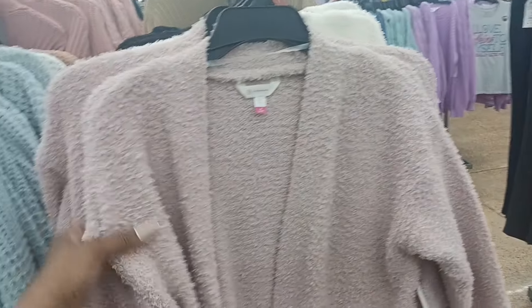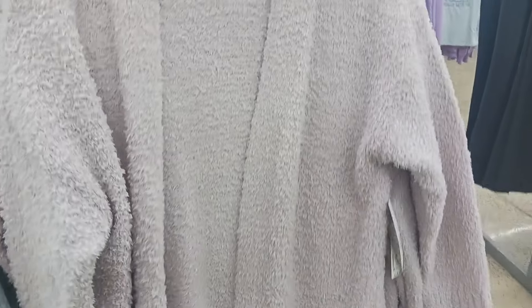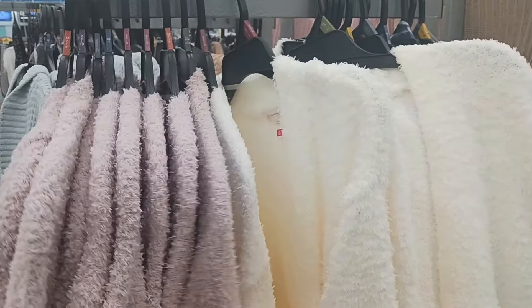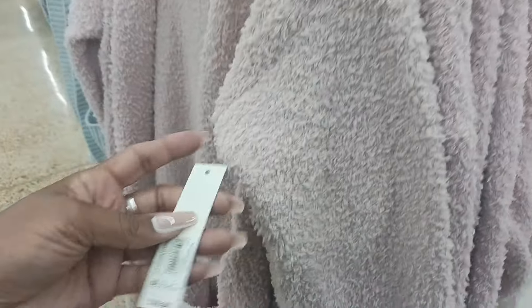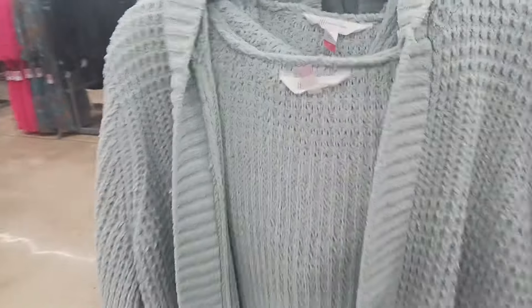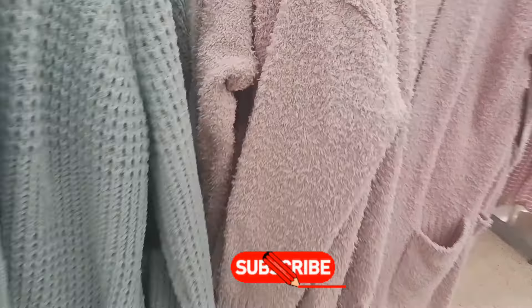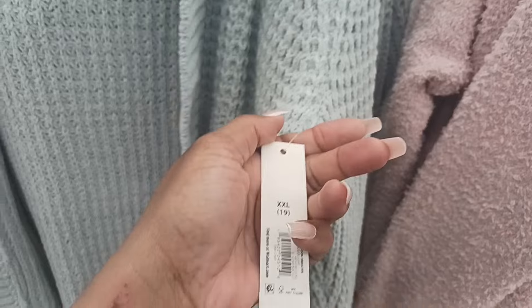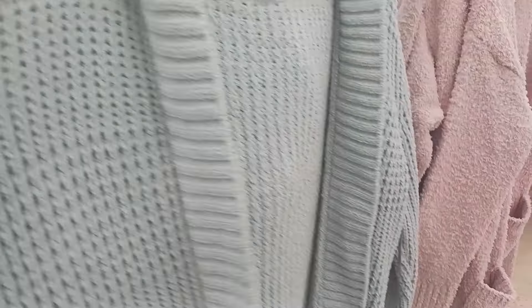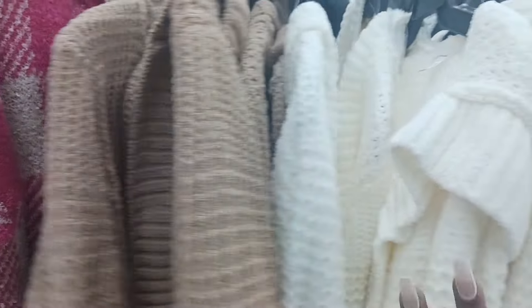Right here we have some nice soft sweaters by No Boundary. I like the pockets. They also have it in cream, which is really pretty, and pink. This is $18.98 by No Boundary. This one here is also by No Boundary — it has a hood on the back, $18.98. It comes in greenish, cream, and brown.